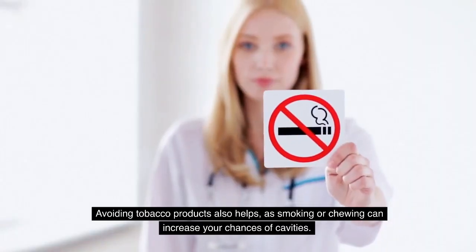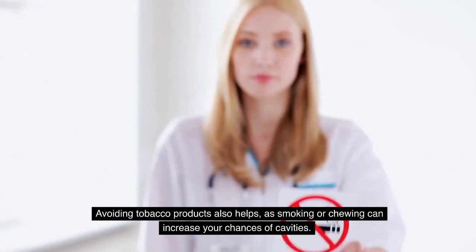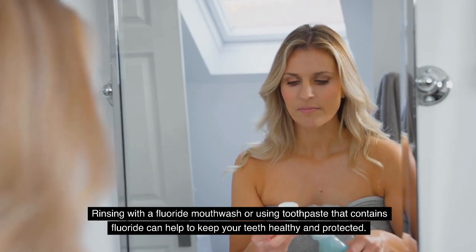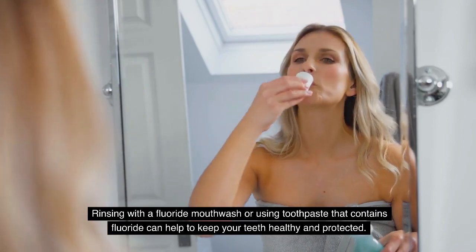Avoiding tobacco products also helps, as smoking or chewing can increase your chances of cavities. Using a fluoride mouth rinse can also help to prevent cavities. Rinsing with a fluoride mouthwash or using toothpaste that contains fluoride can help to keep your teeth healthy and protected.